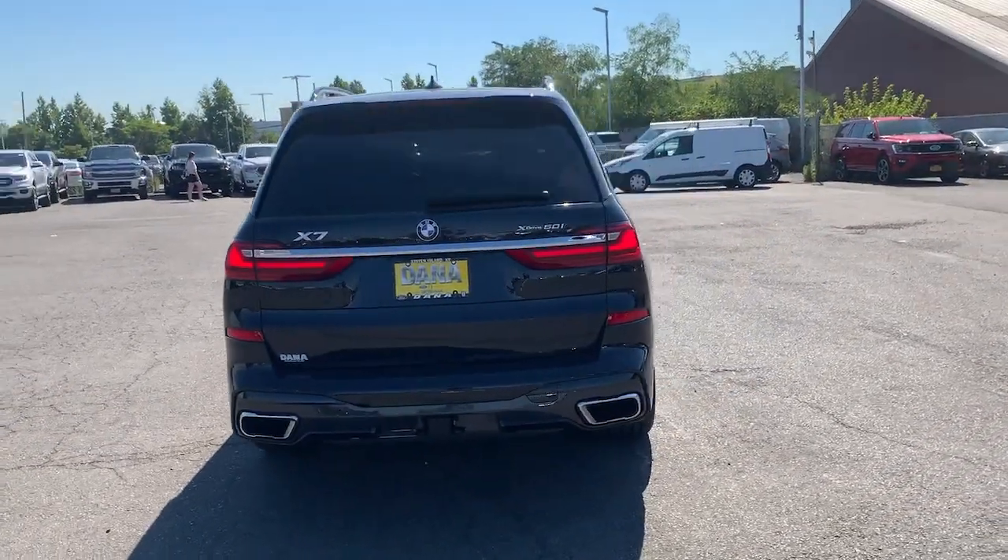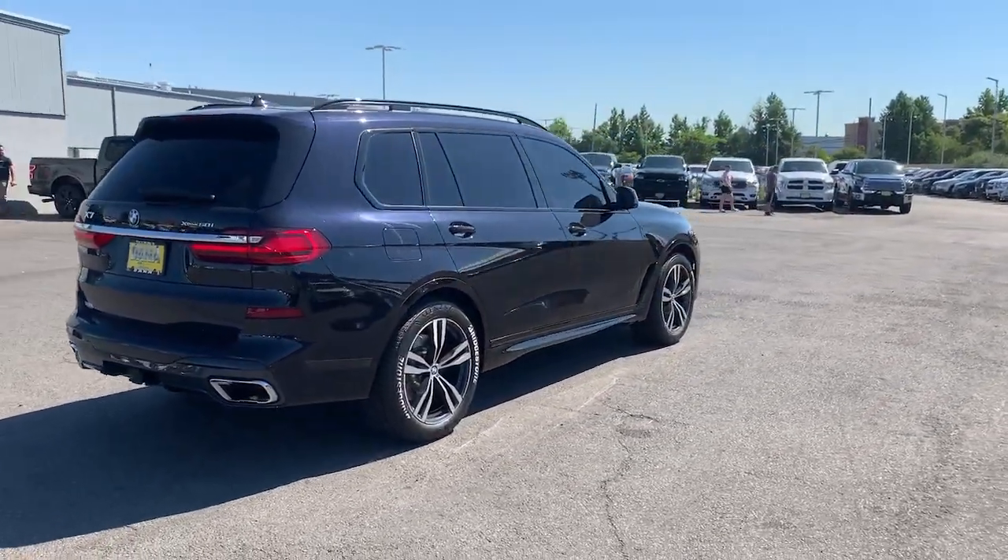Serene, smooth and satisfying, this impressively capable vehicle exceeds all expectations.